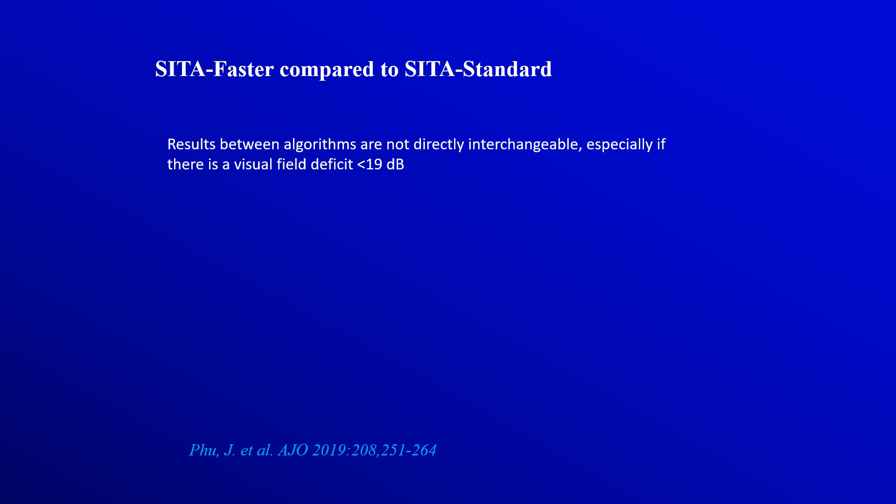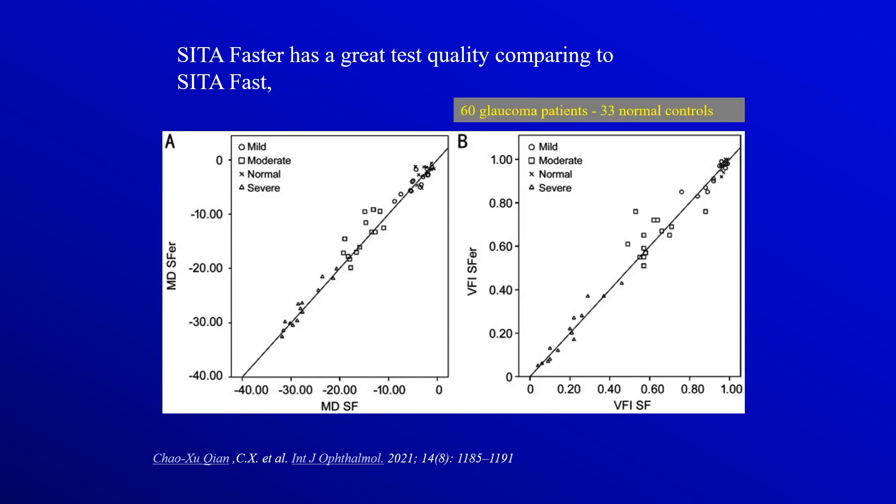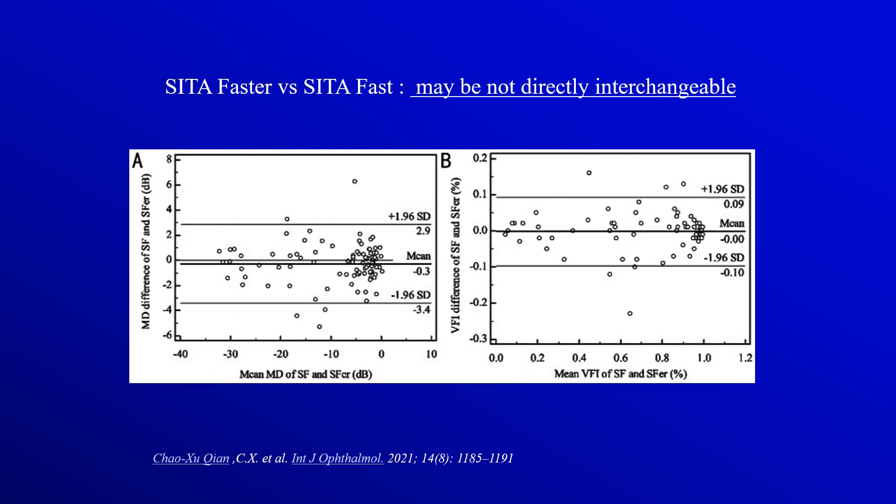One has to keep in mind that results between the two algorithms are not directly interchangeable. Studies show a good correlation between the two algorithms regarding mean deviation and the visual field index, in cases of mild, moderate, and severe glaucoma, and in normals. However, results are not interchangeable — the mean deviation may vary between plus 2.9 to minus 3.4, and the visual field index may vary between plus 9% to minus 10% between the two algorithms.